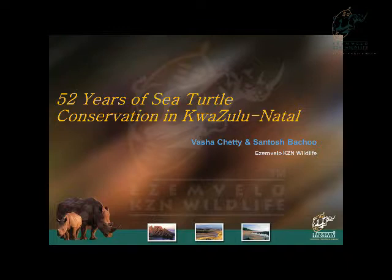Hi everyone. Like Scotty said, my name is Basha Chetty and I'm the marine research technician at KZN Wildlife. Even though I'm directly involved in the turtle monitoring, it is actually my co-author, Santosh Baciu, that was supposed to be giving this talk. Our 53rd turtle nesting season started on Sunday, so unfortunately Santosh had to take one for the team and sort out our human resources issues. So please bear with me, I'm going to try my best to get through this talk.